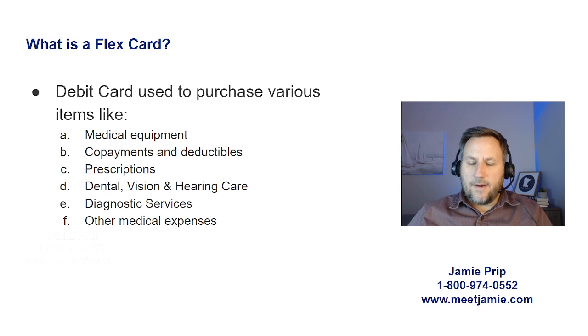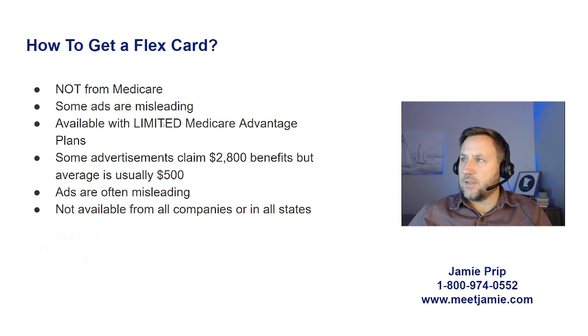A lot of people are wondering, because of all this advertisement and because they keep hearing about flex cards: how do I get one? Is it possible? The thing to remember is this is not part of the Medicare program. Some ads — surprise, surprise — are misleading. Flex cards are available with a limited number of Medicare Advantage plans throughout the country, and they are not available from every company or even in every state.